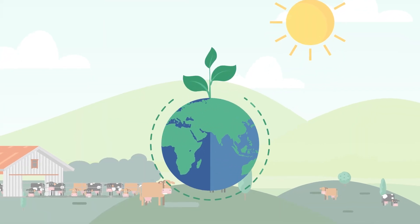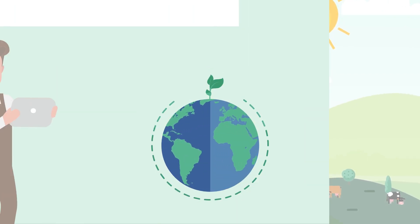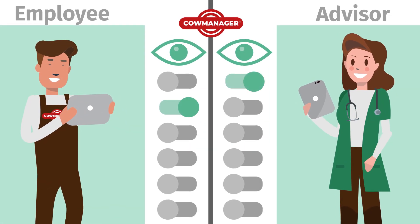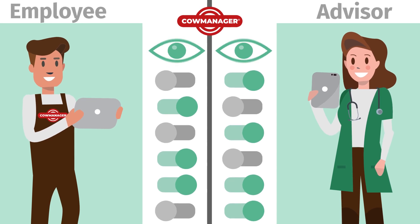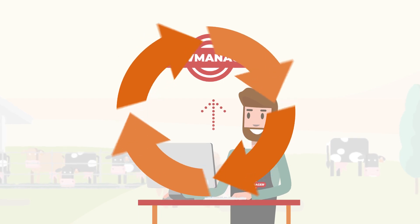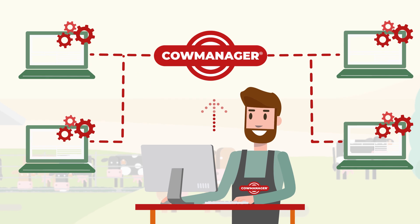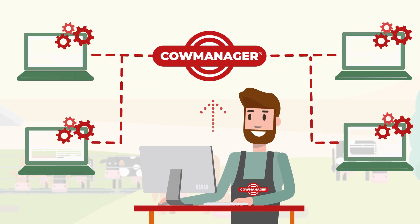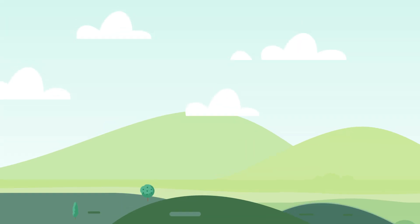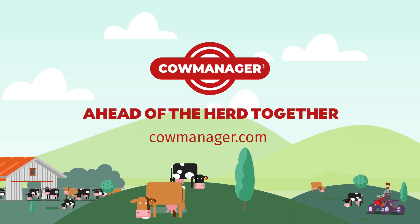CowManager will save you valuable time and money, contributing to more sustainable farming. With our multi-view option, you can also give your advisers and employees access to data and determine what they can and cannot see. CowManager is regularly updated for free with customer inputs and can be linked to almost every herd management system in the world. You always have the latest developments and all the information you need for efficient management in just one system. Start using CowManager. You will not only manage your cows, but the total success of your dairy farm.